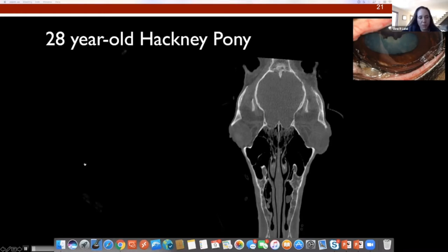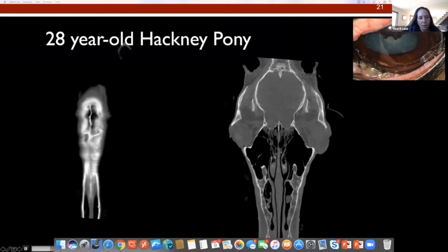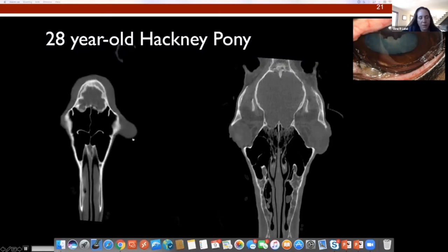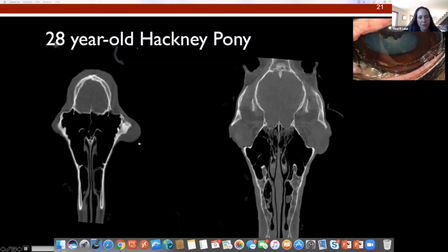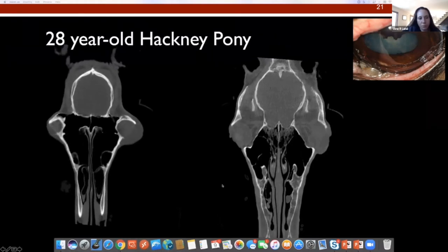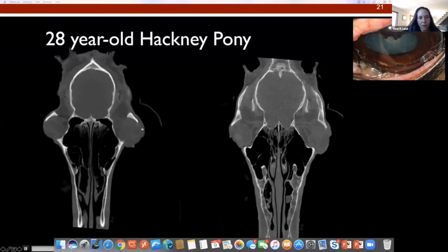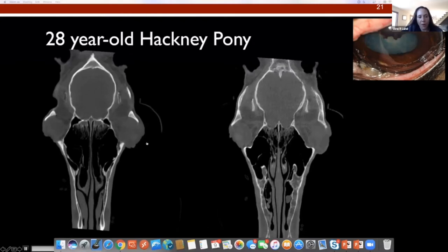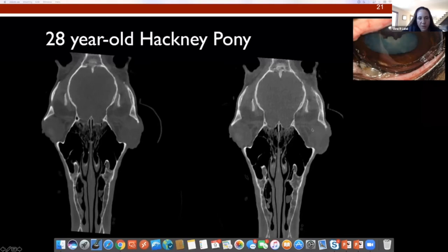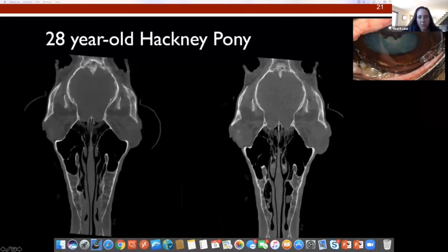Here's a dorsal multiplanar reconstruction. We can see this is going to be the affected eye — we can see some exophthalmos. And then along the caudolateral rim, there is a soft tissue mass. Here's just a still image of it, so you can see it compared to his normal side.